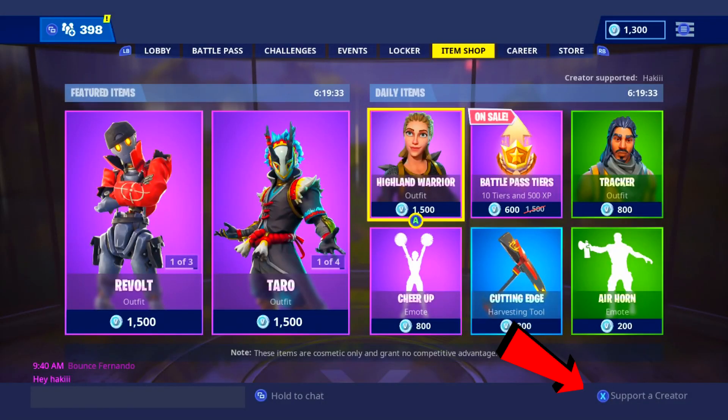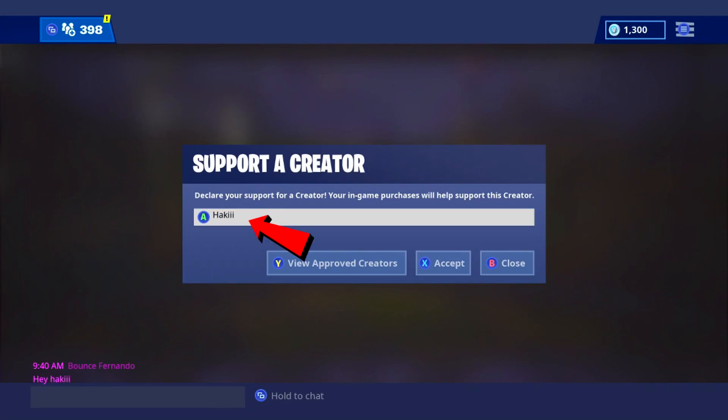If you do want to use my supporter creator code 'hacky' in the item shop, I would really appreciate that and it does help me out. Anyways, enjoy the video.